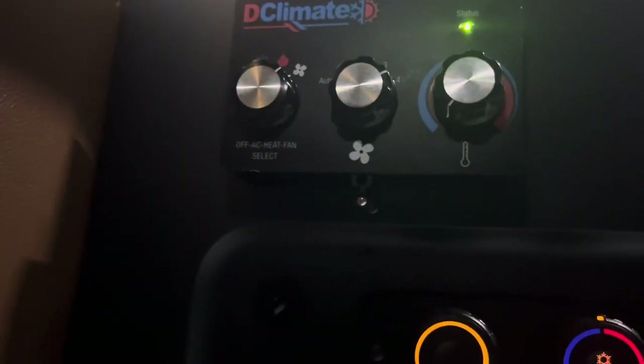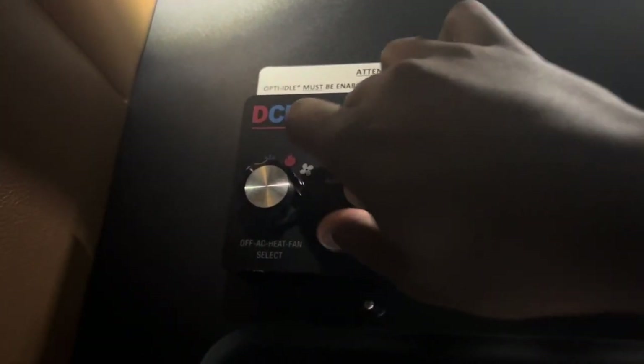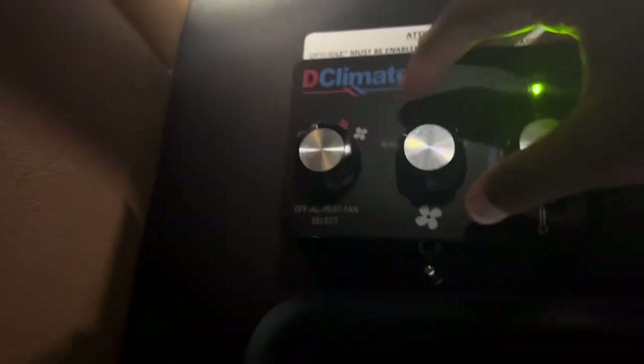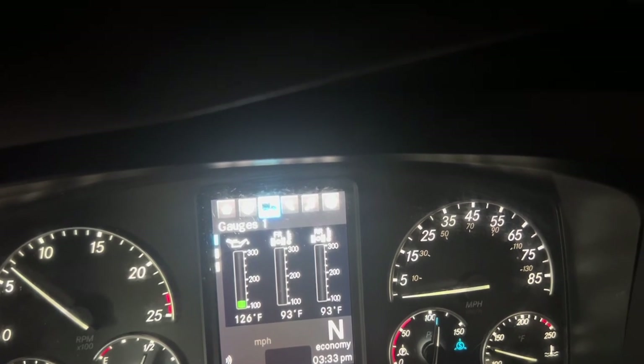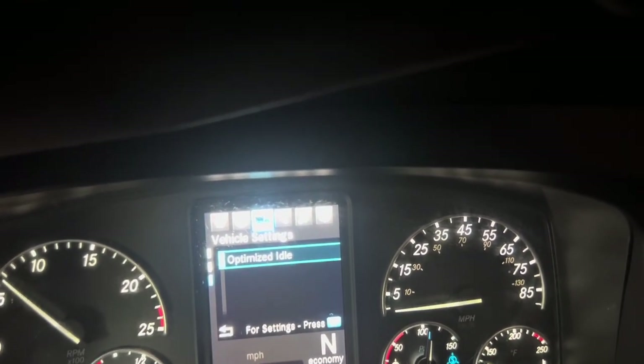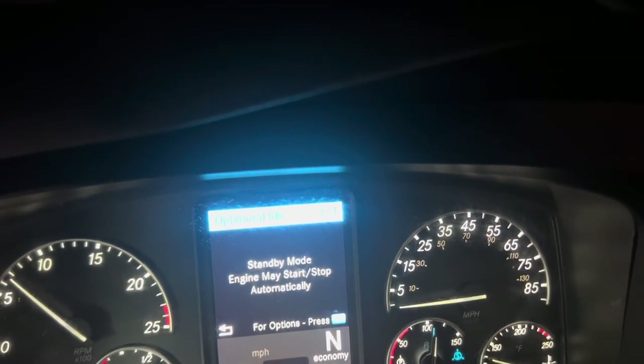But you gotta turn that Optimized Idle on from the front. As a matter of fact, I got the fan on right now — I'm gonna turn that fan off and turn this air on. You can see it come back on — it's coming on. There you go, now it's gonna blow out that freezing cold air, because this thing gets cold when I tell you. So this is how you work that when you go to sleep: you go to the truck, go around to Optimized Idle, enable it, and it can start and turn off by itself.